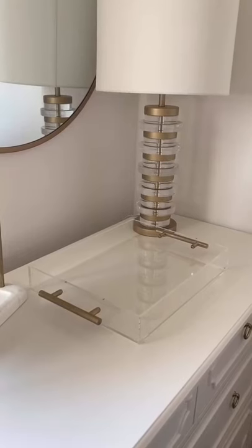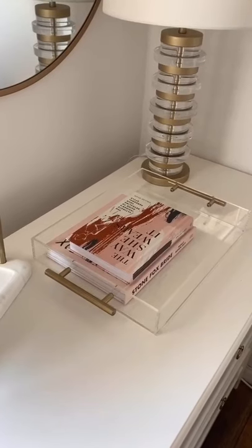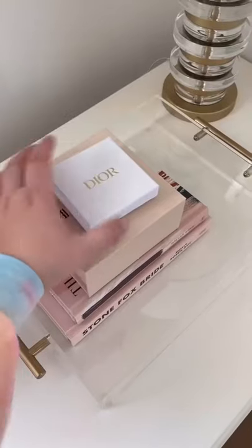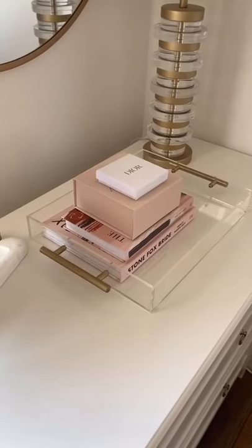Decorative trays are great for bedroom dressers because they act as a base for other decor that you may want to add in later. I love using books as decor because they add color to the space. Empty jewelry or gift boxes are another great decor option, plus they're free.